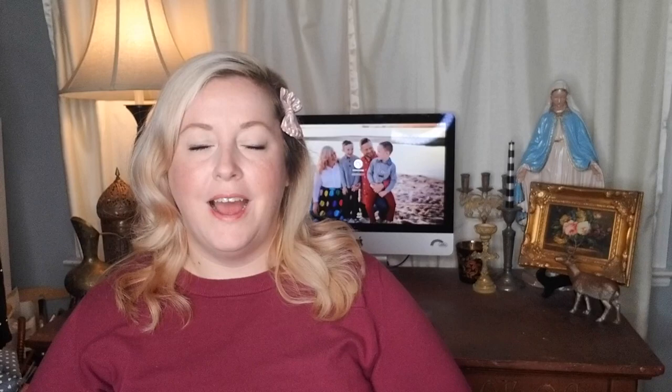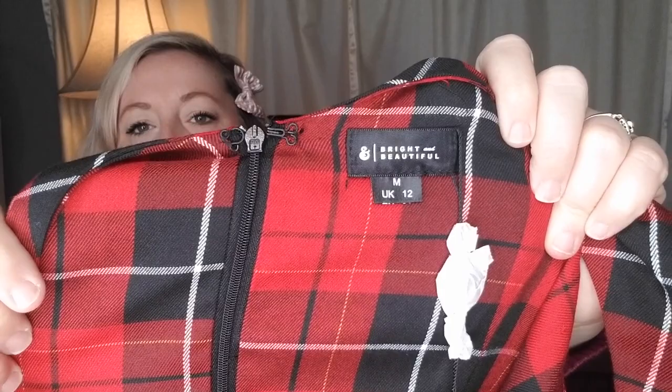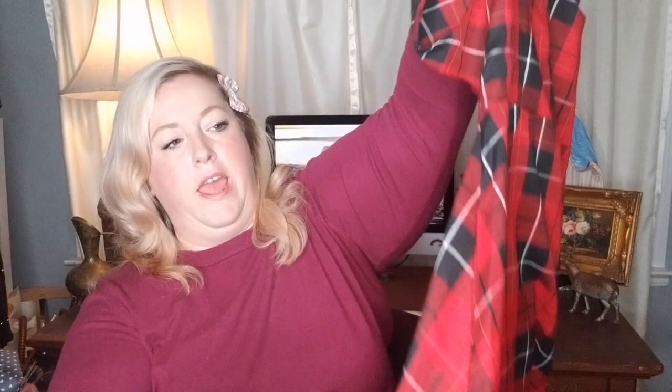I love this dress so much. This is by the brand Bright and Beautiful, and it was carried at ModCloth — this is not a ModCloth house brand, just one of the brands they carry. It is new with tags and a size medium. It is this really cool tartan print high-low dress — shorter in the front and longer in the back — with a V-neck in both the front and the back.